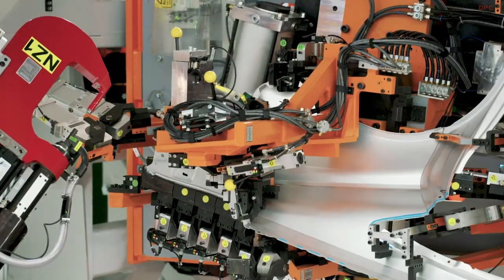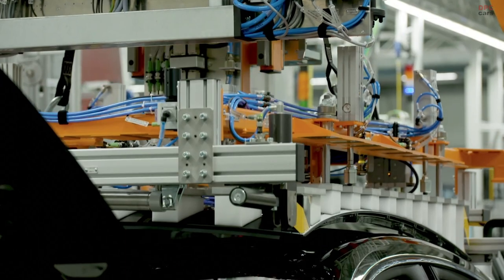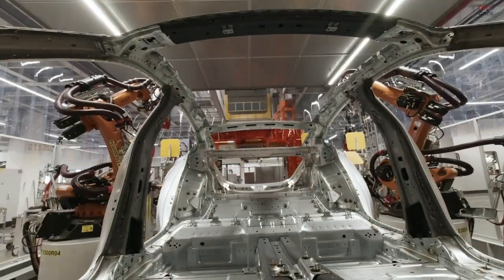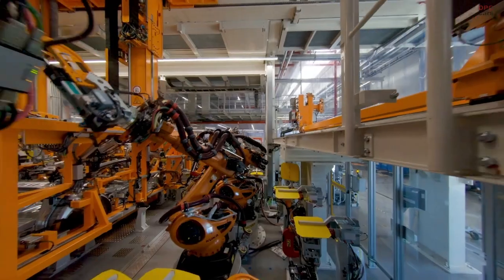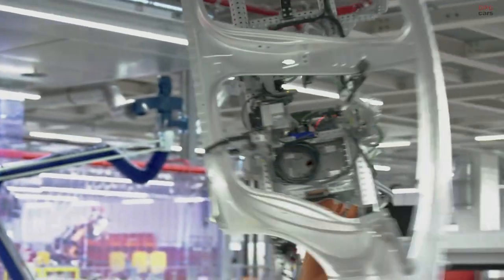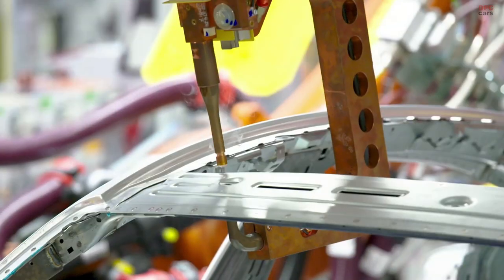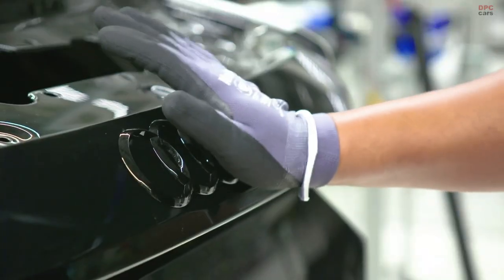Where previously only the Audi R8 rolled off the production line, the e-tron GT was now also to be built on the assembly line. Production had to be expanded, upgraded and converted during ongoing operations. In the process, the company succeeded in making high-performance and environmental awareness go hand-in-hand. The e-tron GT is produced using 100% green electricity and CO2-neutral heat from renewable sources.